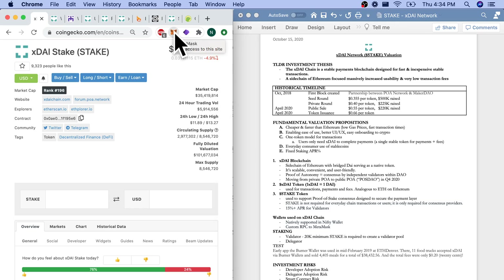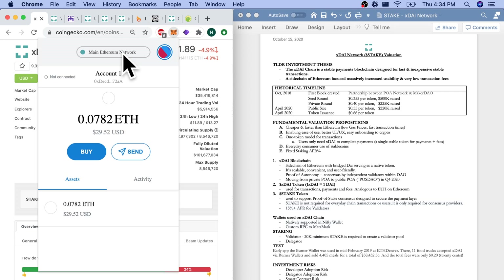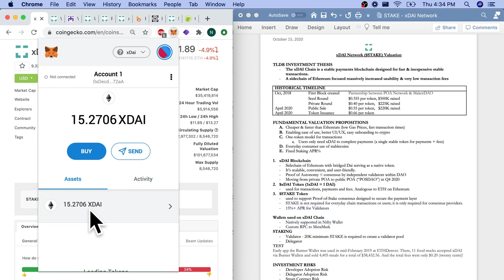It's a sidechain of Ethereum in that I can open up my MetaMask right here. At the top, you'll always see the main Ethereum network. What I can also do is change networks — we have Ropsten test networks, Kovan test networks. And I actually added XDAI down here, so I can still use MetaMask. I have 15.27 XDAI in my MetaMask wallet, and I've just moved to the sidechain of Ethereum.